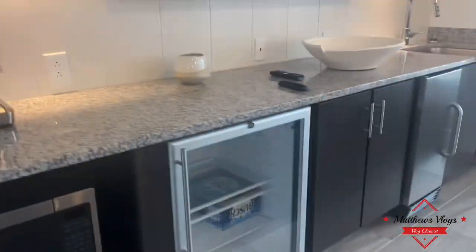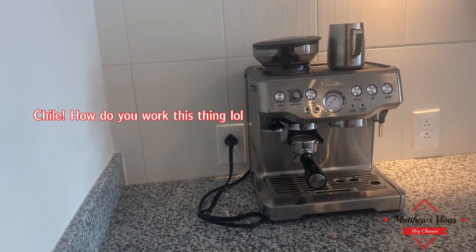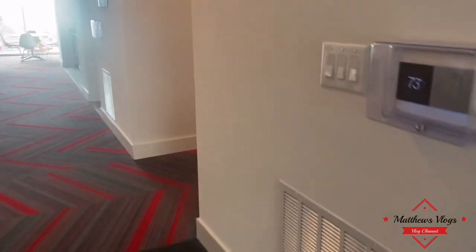They've got a microwave, a little cooler, and — is that a coffee machine? Yes, it's an espresso machine. That's nice — I always see those in movies but never in real life!